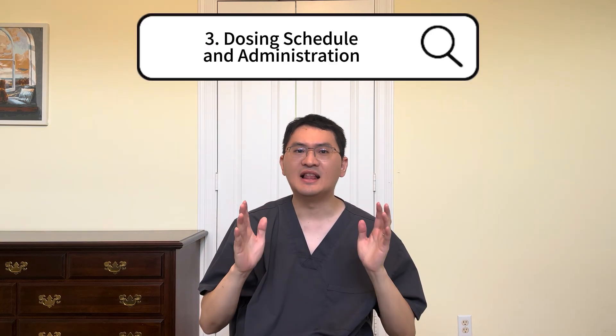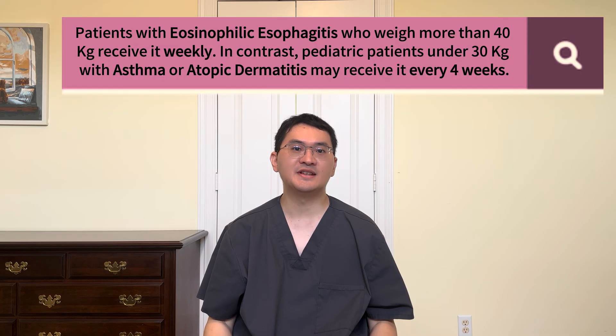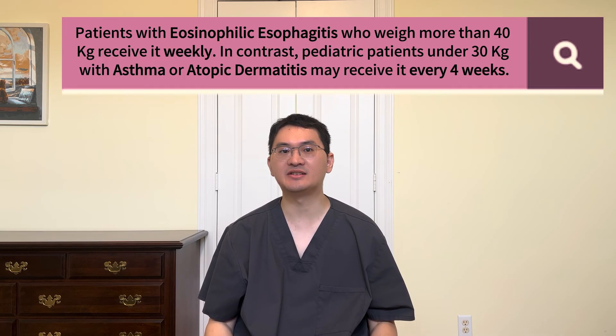Third, let's talk about dosing. Dupixent is given as a subcutaneous injection. For most conditions, it is administered every two weeks. The dosing frequency can vary. For instance, patients with eosinophilic esophagitis who weigh more than 40kg receive it weekly. In contrast, pediatric patients under 30kg with asthma or atopic dermatitis may receive it every four weeks. Most patients begin with a loading dose, which means two injections on the first day to help the medication reach steady levels quickly.